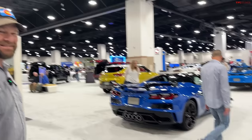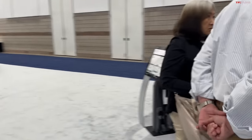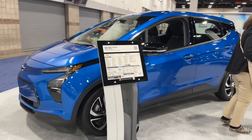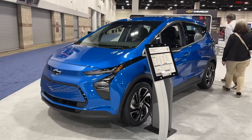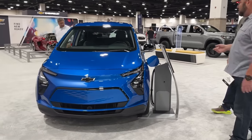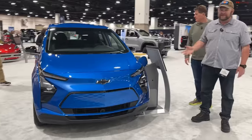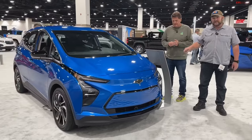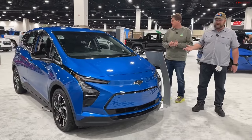The Bolt is a very good vehicle in terms of simplicity — the basic necessities are all covered. Tommy likes it, which is huge. It's a very inexpensive electric vehicle, one of the least expensive on the market. But it's the old architecture underneath, which some people have an issue with.